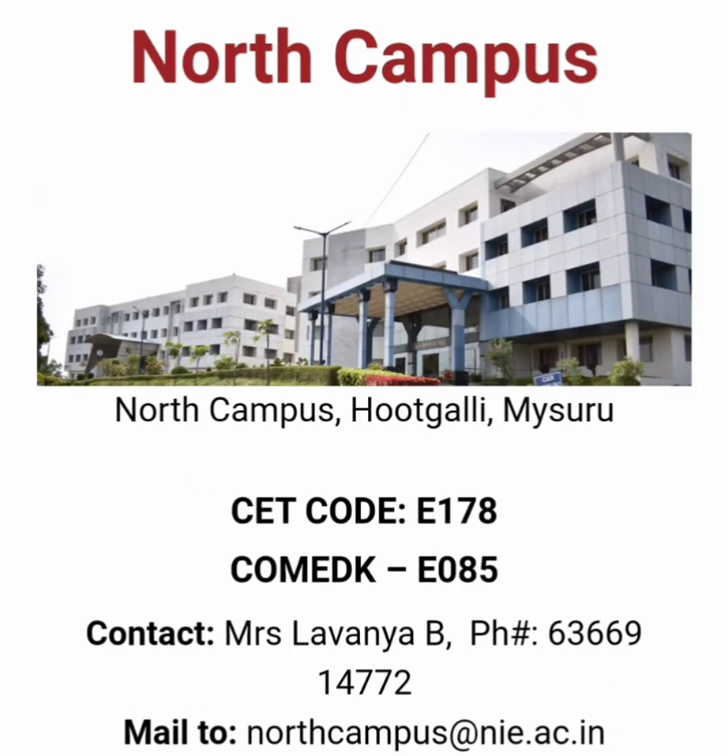There is a second campus called NIE Mysore North Campus where the CET code is E178 and the COMEDK code is E85. Both campuses are part of NIE Mysore so there is no difference — you can take both of them. CSE is available in North Campus only, so you can take it there.